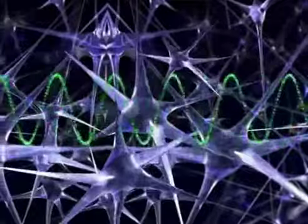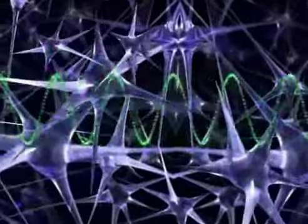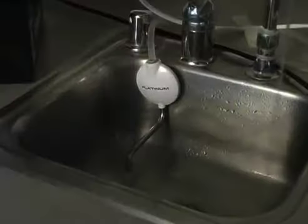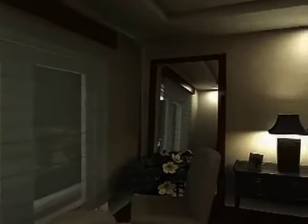The water is electronically restructured and enhanced. Then the water is diverted into two streams — one alkaline and one acidic. Alkaline water is for drinking, and ionized acid water is useful for many other purposes such as cleaning or watering plants.